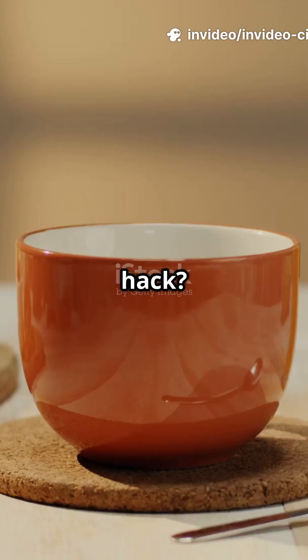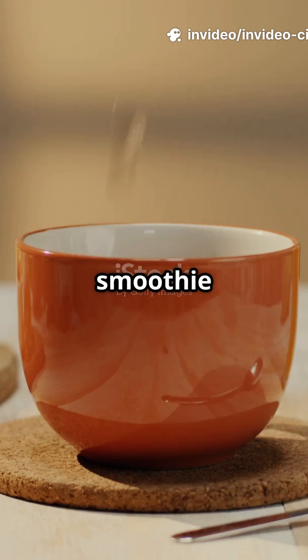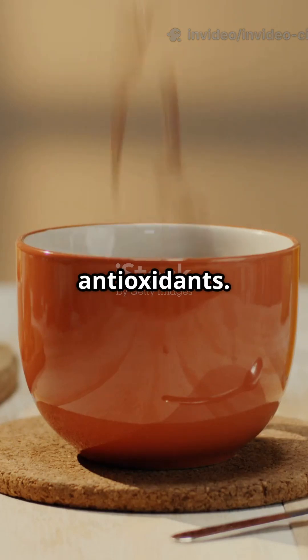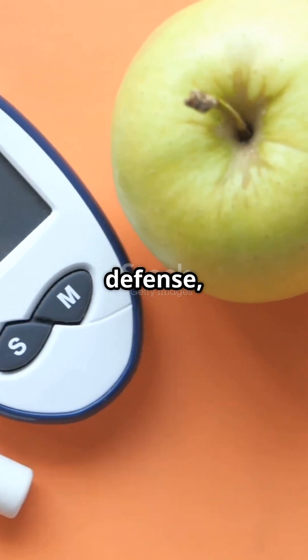Ready for the hack? Stir one teaspoon of Ceylon cinnamon into your morning coffee, oatmeal, or smoothie for glycemic control and antioxidants. In weeks, you'll notice smoother blood sugar, sharper cellular defense, and calmer inflammation.